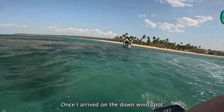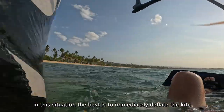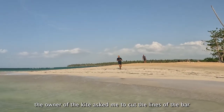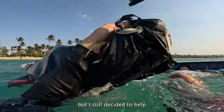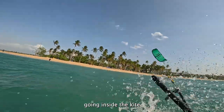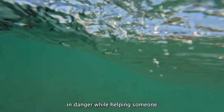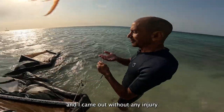Once I arrived at the downwind spot, I saw a kite stuck on the reef. In this situation, the best thing is to immediately deflate the kite. Once the kite was deflated, the owner asked me to cut the lines of the bar. It was a bit risky as I was on my board on the reef surrounded by sea urchins, but I still decided to help. I closed the valve to make sure no more water was going inside the kite and slowly dragged it back to the beach. I love helping other kiters, but please do not take my example of putting yourself in danger for equipment's sake. Luckily, I did everything under control and came out without any injury.